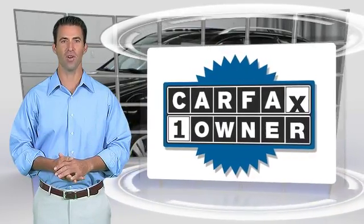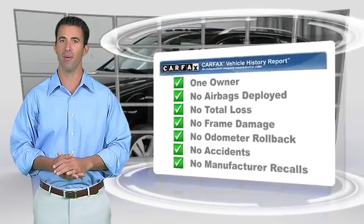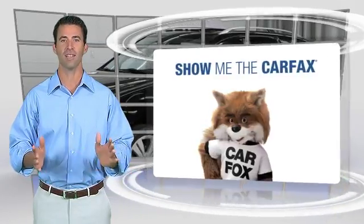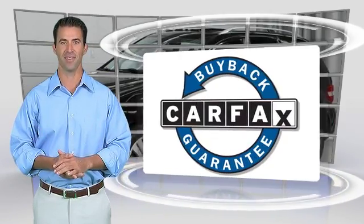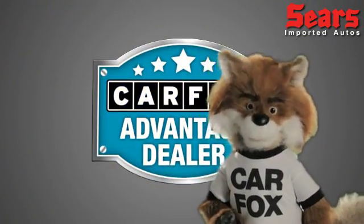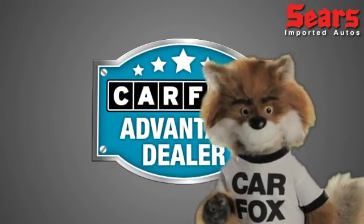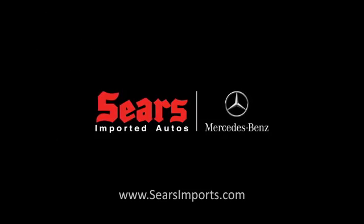This is a one-owner vehicle with the Carfax Vehicle History Report. Be sure to find a complimentary copy of this report online or contact the dealership. This vehicle qualifies for the Carfax Buy-Back Guarantee. Just say, show me the Carfax at Sears Imports, a Carfax Advantage dealer.